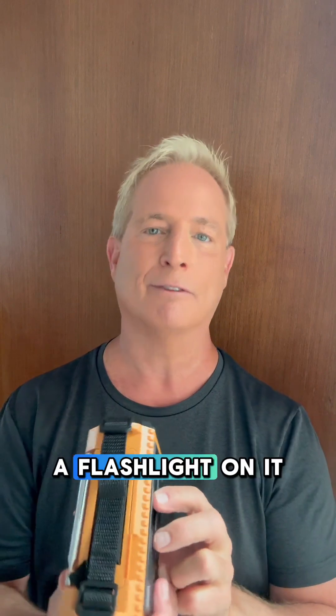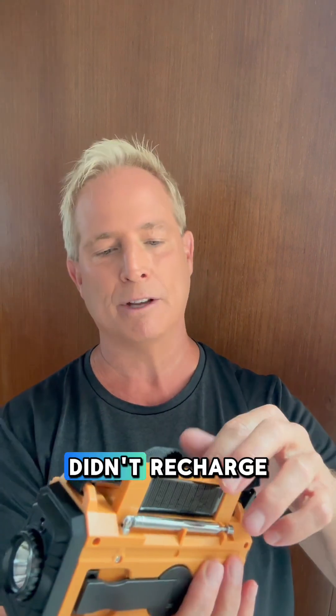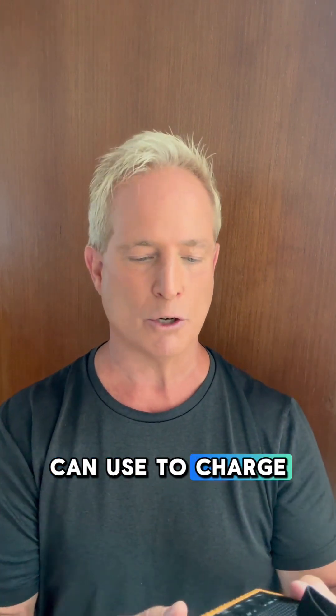They're not only like a MacGyver instrument that has a flashlight on it, the ability to charge your phone, a big antenna, and solar backup on it. It doesn't recharge the whole thing, but it just sort of slows it down. And it's got a crank on the side that you can use to charge it.